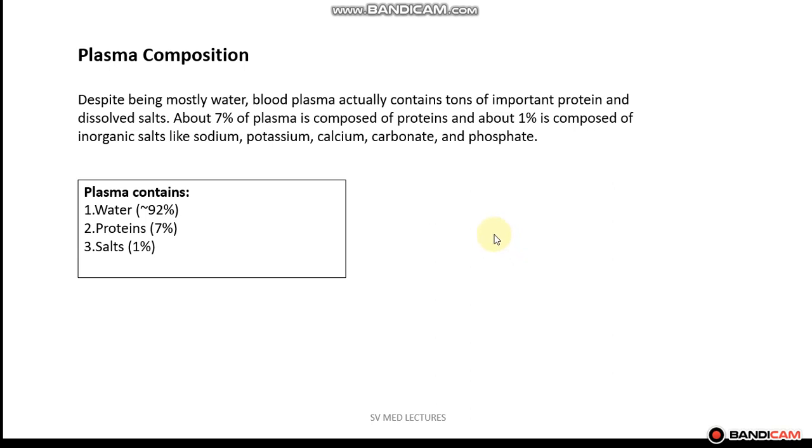So we'll be taking a look at plasma composition. Despite being mostly water, blood plasma also contains proteins and dissolved salts. Approximately seven percent of the plasma consists of proteins, and one percent consists of inorganic salts such as sodium, potassium, calcium, carbonate, and phosphate. So plasma contains 92% water, 7% proteins, and approximately one percent salts.